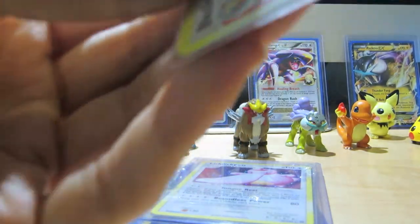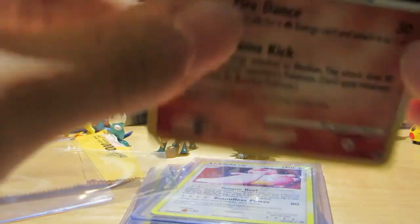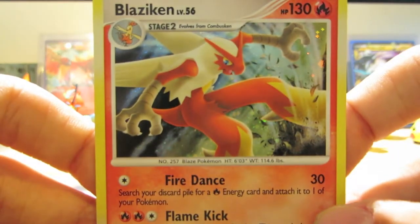Next up we got a Blaziken from — I believe this is Great Encounters, but I could be wrong. Here we go, get a nice view of that one.